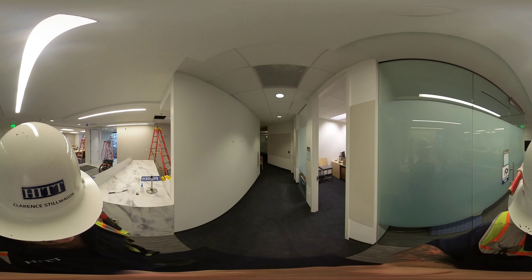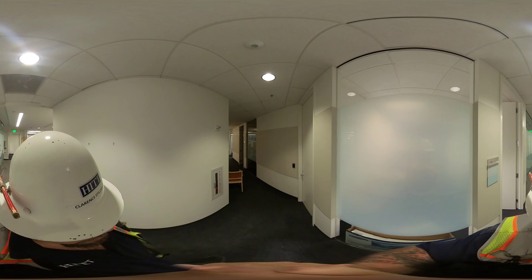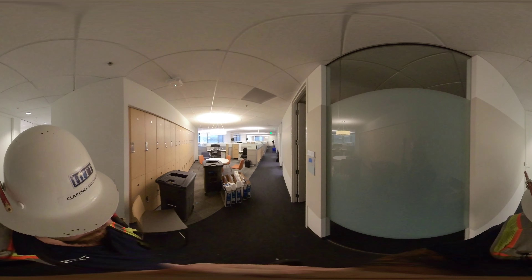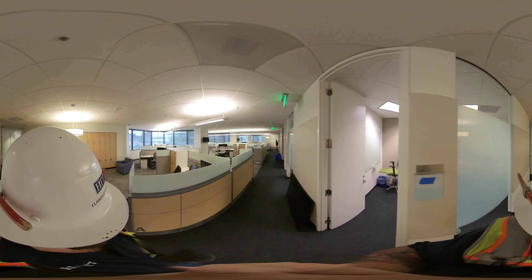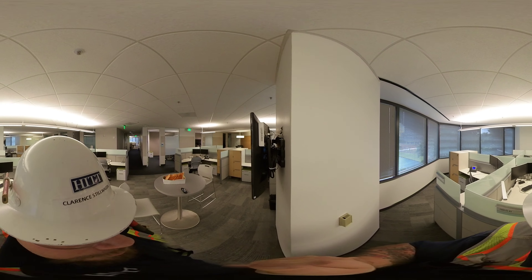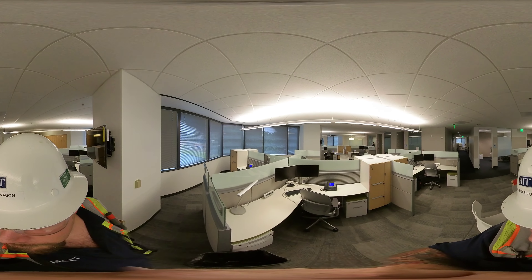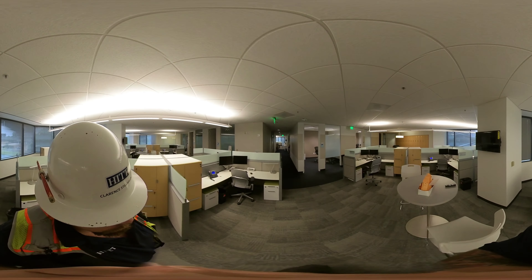Coming through this space you can see how we cleaned up. I'm going to show you one of these TVs on the columns here that we finished. This is one of the column details where we added data and power for the TV. We will be adding brush covers on those tomorrow.